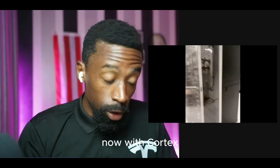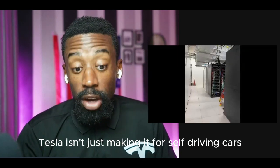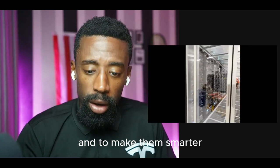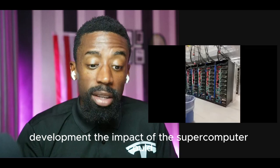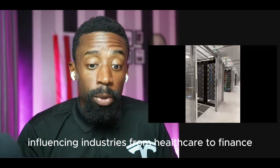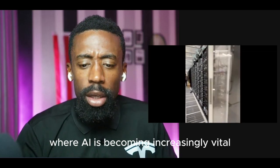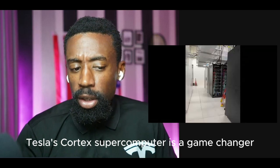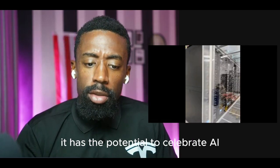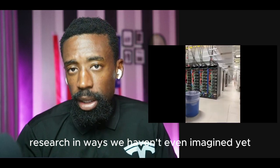Now with Cortex, Tesla isn't just making self-driving cars smarter. They're setting the stage for a new era of AI development. The impact of this supercomputer could extend far beyond Tesla, influencing industries from healthcare to finance where AI is becoming increasingly vital. Tesla's Cortex supercomputer is a game changer — it has the potential to accelerate AI research in ways we haven't even imagined yet.